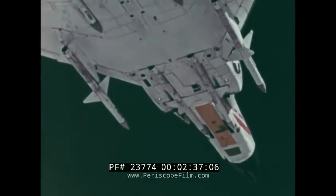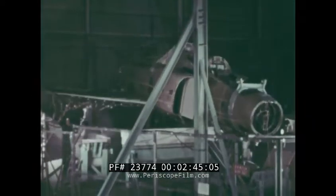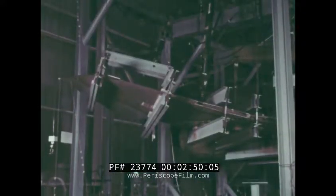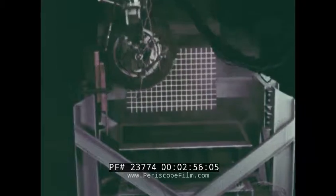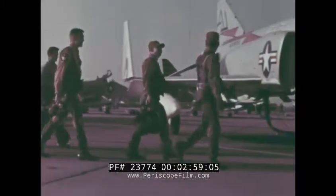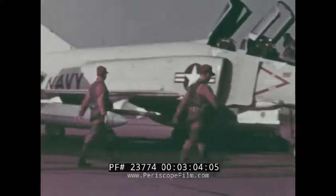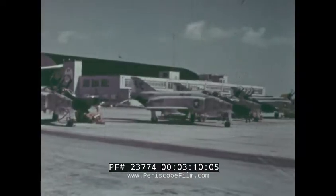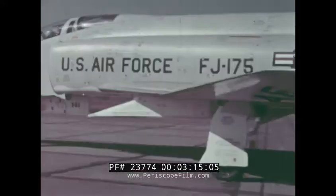Just how has the Phantom proved and demonstrated its outstanding utility potential? First, of course, by extensive laboratory tests, then by over 6,000 hours of flight testing by McDonnell, Navy, Marine, and Air Force pilots. Phantoms have been flown many thousands of hours under widely varied tests and operational conditions.